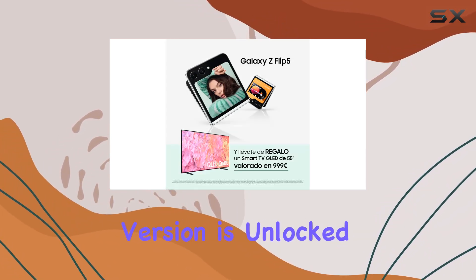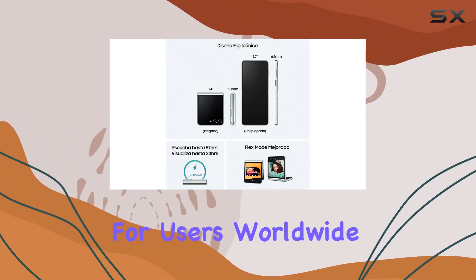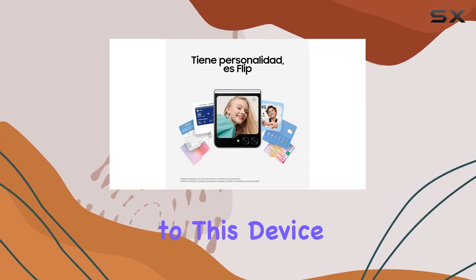This international version is unlocked for all carriers, making it a versatile choice for users worldwide. And let's not forget the sleek gray color that adds a touch of sophistication to this device.